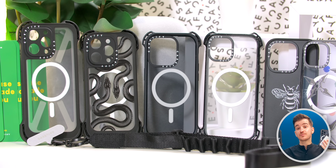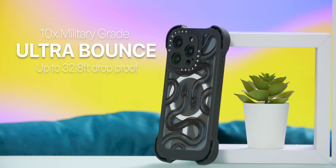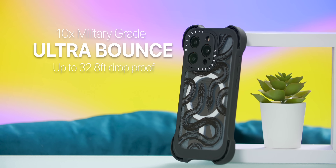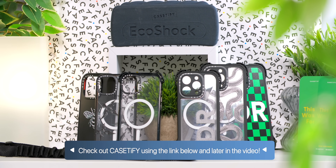Casetify and their iPhone 15 series case collection offers personalized choices while also providing military-grade protection. Check out Casetify using the link below.